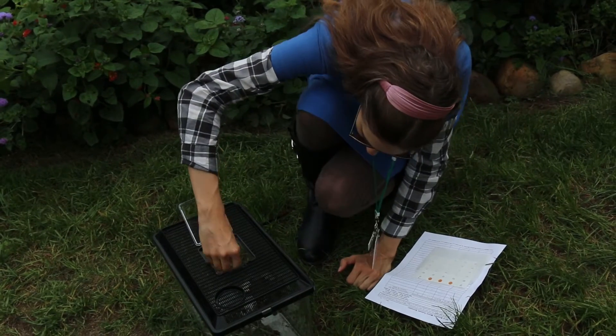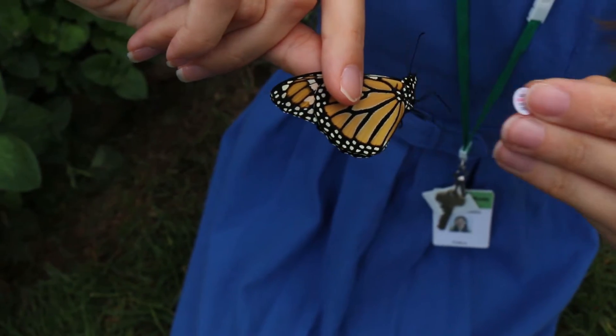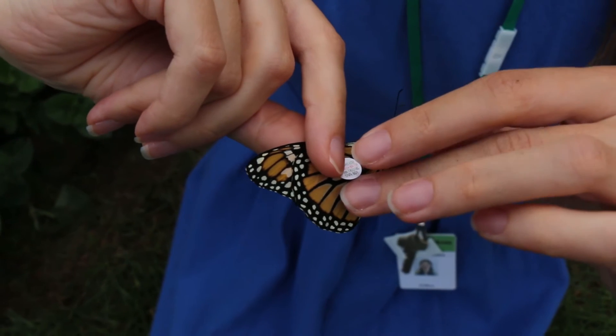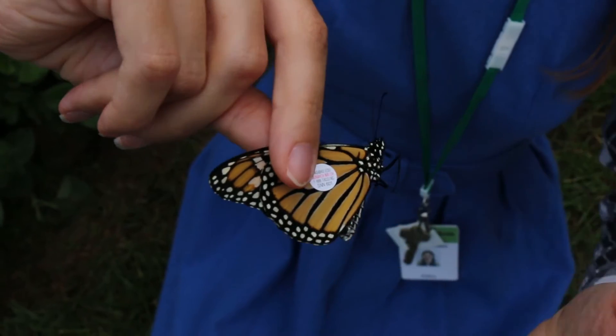Deirdre grabs the butterfly by the underside of its wings. She then places the tag over a mitten-shaped area called the discal cell. Once the tag is placed, Deirdre presses firmly over the discal cell on both sides with the balls of her thumb and forefinger.